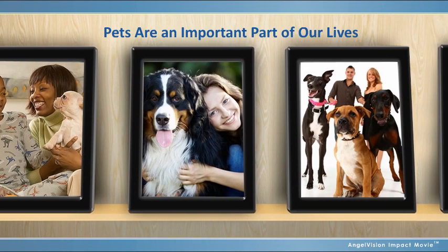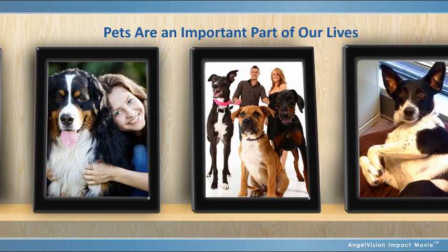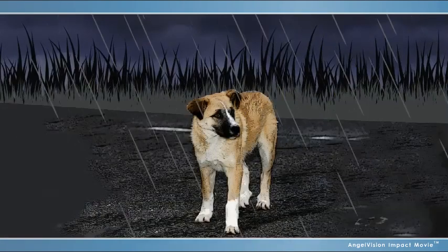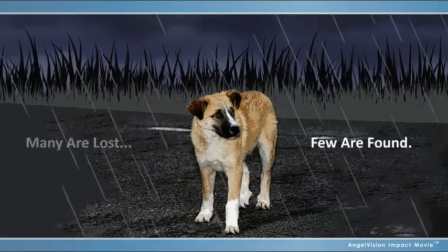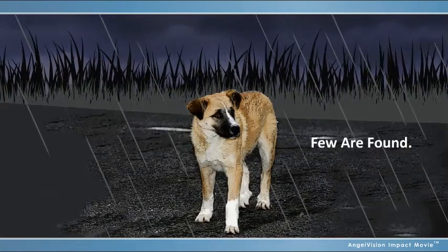Today, pets are a more important part of our lives than ever before. For most owners, they're family members. Sadly, one out of three pets goes missing during their lifetime, and 80% of pets are never claimed from shelters.